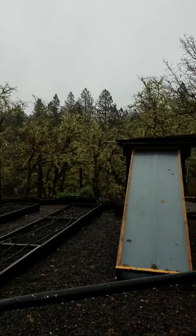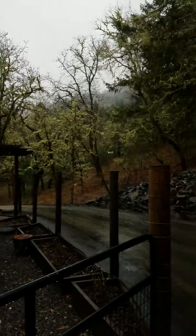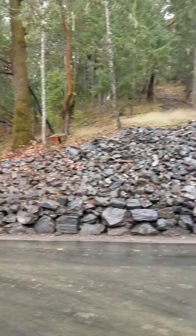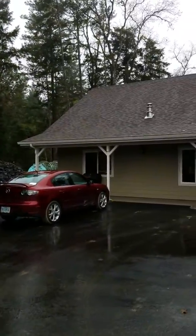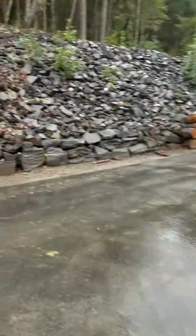We're kind of on the top of a rise on this ridge. Got a nice mix of trees. This is a pretty rainy day, so obviously a lot of times it's going to be pretty sunny here.